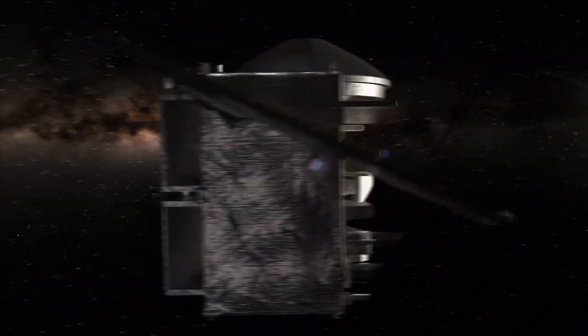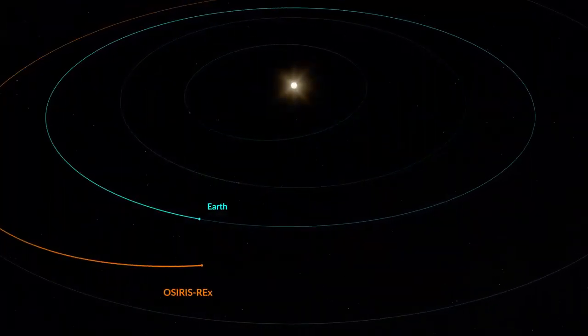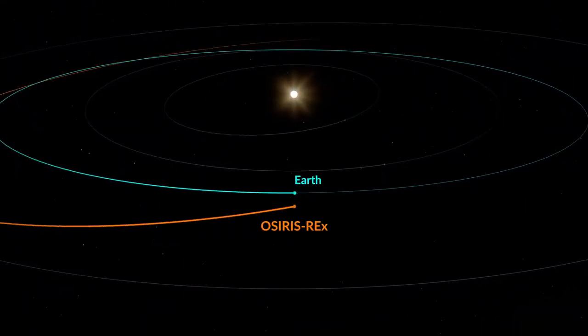OSIRIS-REx stowed its bounty and closed its sample return capsule. It bid farewell to Bennu in May 2021, embarking on a 1.2-billion-mile cruise back to Earth.